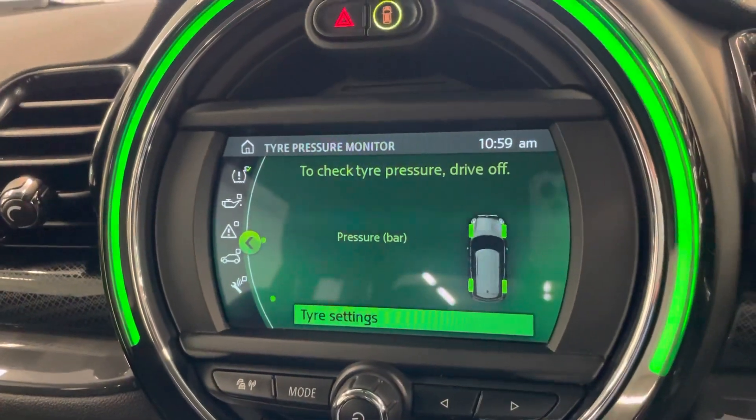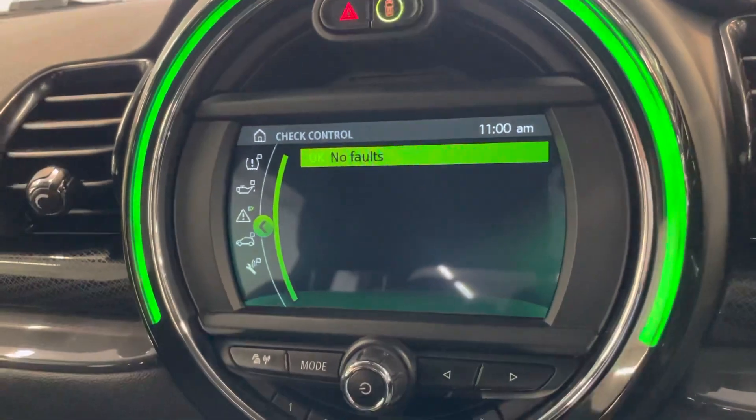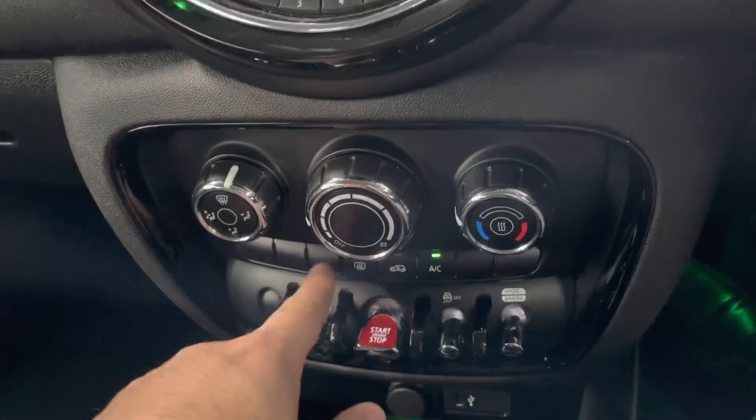We can see all the controls as well. Let's do a check control — there are no faults on the vehicle, so mechanically the car is bang on. Just down below you have your air con, and also the AC button just there. You also have your front and rear demisters.